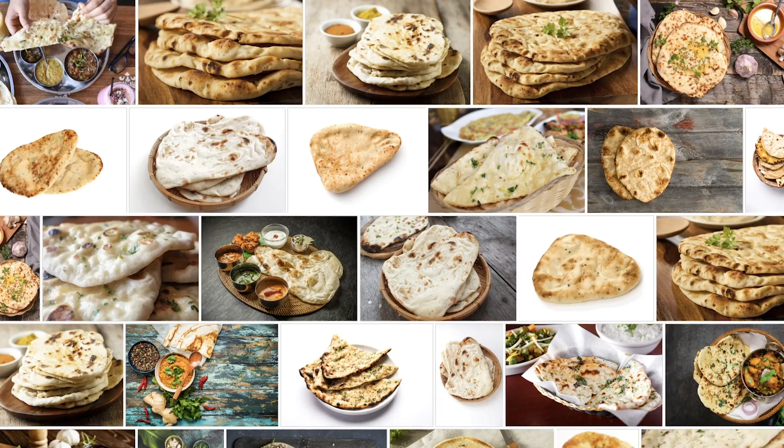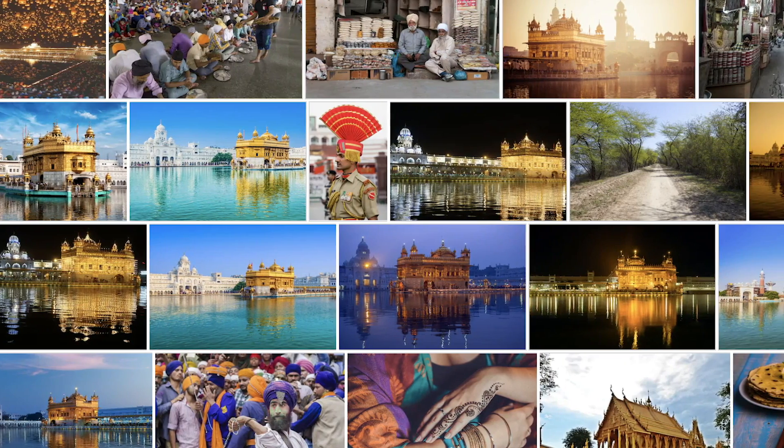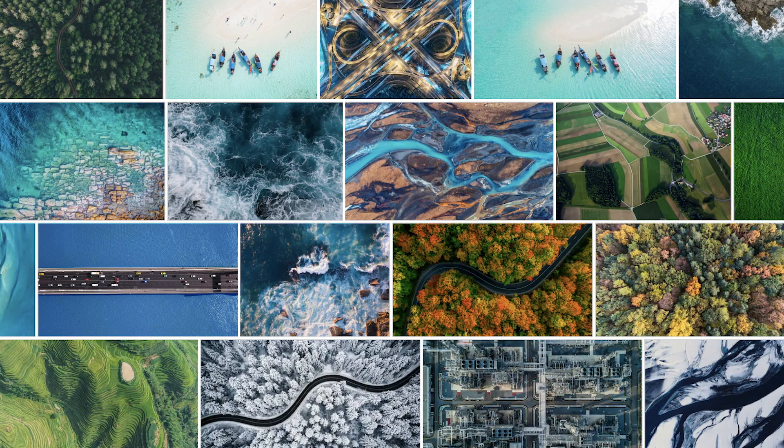Before you start uploading anything, go to Shutterstock.com, type in a few keywords of images that you might be taking or that you already have, and ask yourself: can your cell phone photos compete with the images you see in the search results? There are already a lot of really talented photographers on Shutterstock using amazing equipment. So in order to compete and find success on the platform, you need to find unsaturated topics where there's not too much competition and where your cell phone photos will have some value.